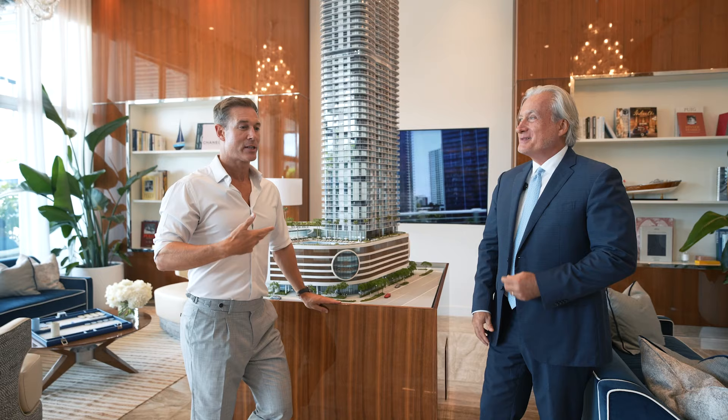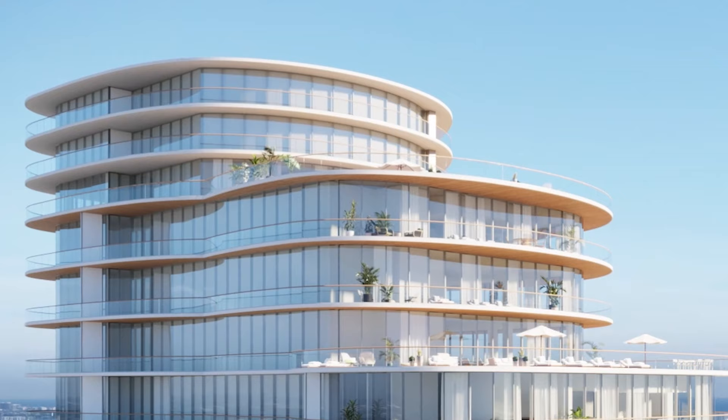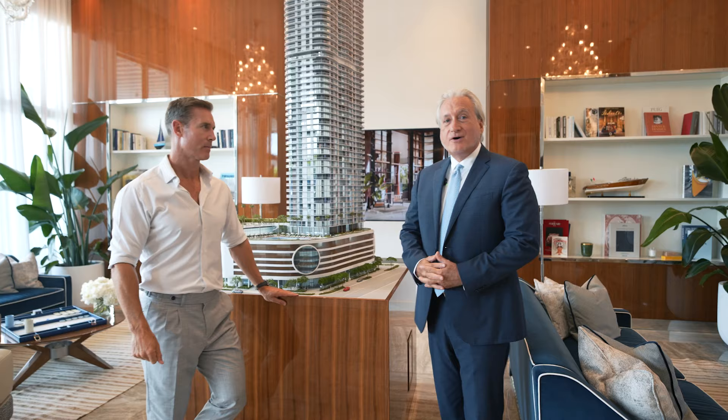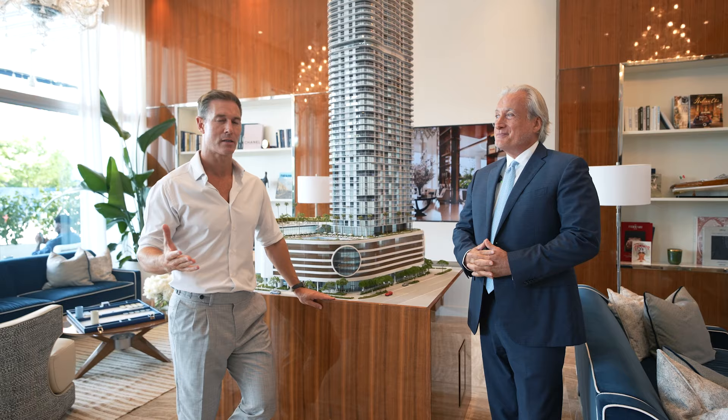There is a record-breaking sale that happened in this building — a record for Brickell — and it was the penthouse. We sold our first penthouse in the summer for a record-breaking price. We were asking $16.2 million and we sold at $33.33 per square foot. That is a record — typically you wouldn't see that until you get to Miami Beach level.